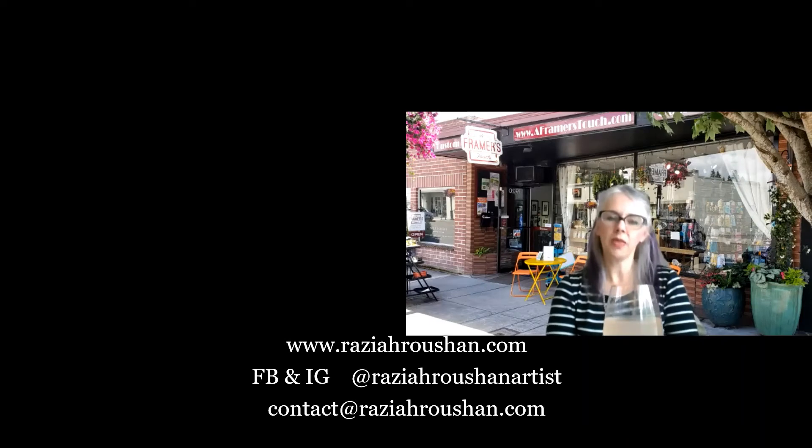Hello, Kristin here with A Framer's Touch located in downtown Historic Forest Grove, a full-service custom picture framer and gift gallery established in 2003. We are here today with our virtual happy hour segments, where we meet with different artists every week to get to know them and hear about their techniques and styles.